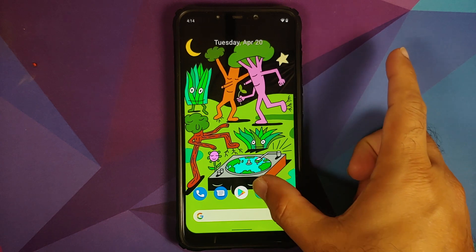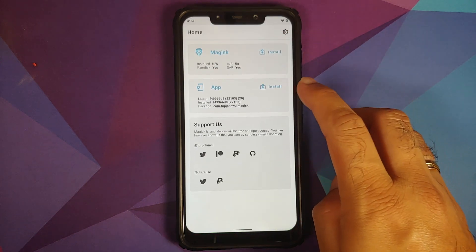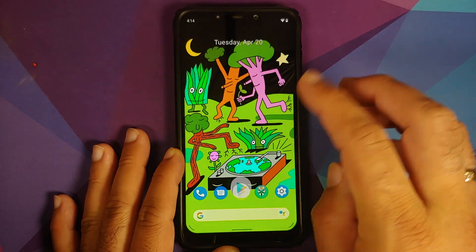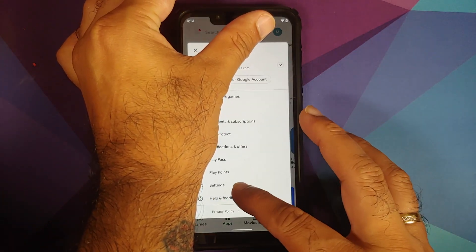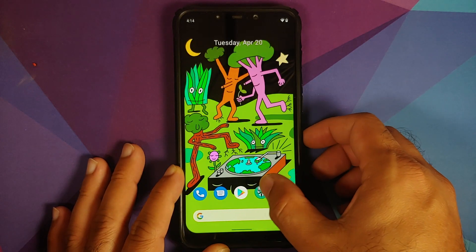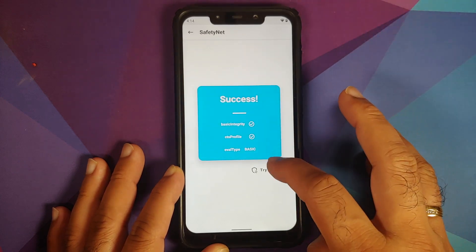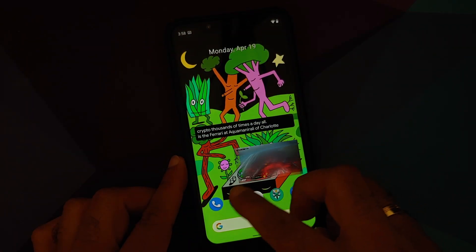Checking safety net — note that the latest Magisk canary build is running. There was initially an issue with the safety net check option, but opening the Google Play Store and going into Play Store settings shows Play Protect certification — the device is certified. Safety net was then tested successfully and passed as well.